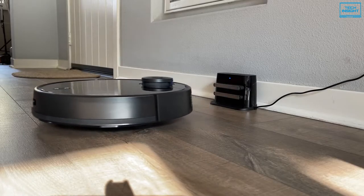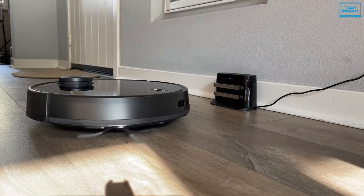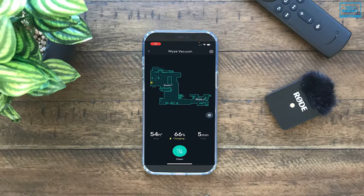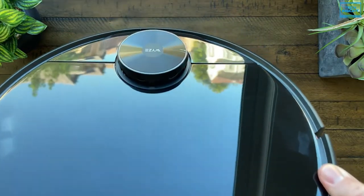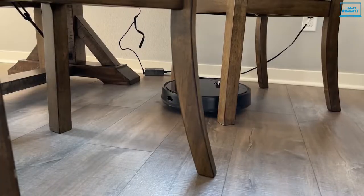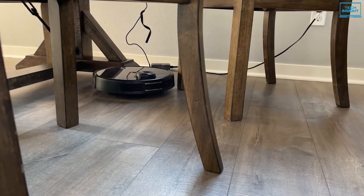The WISE Robot Vacuum performs admirably on plain floors and does a solid job overall. Thanks to the LIDAR mapping system, this vacuum can create a map of your home which you can use to schedule cleaning sessions for specific rooms or set up virtual boundary markers, which is extremely unusual for a budget-friendly robot vacuum. After a few cleaning sessions, it also becomes more efficient at plotting a path around your house, and its effective cleaning paths can clean up to 30% faster than typical robot vacuums.